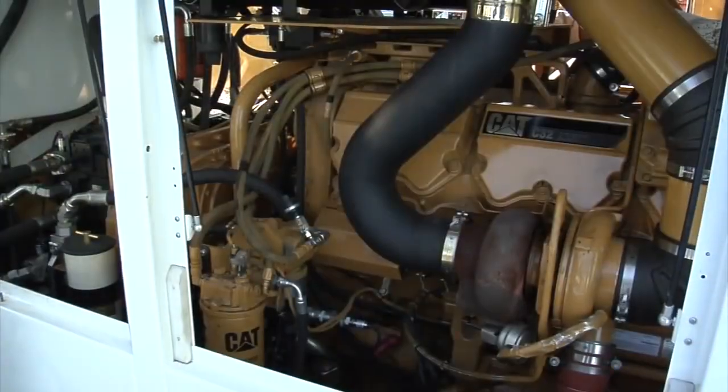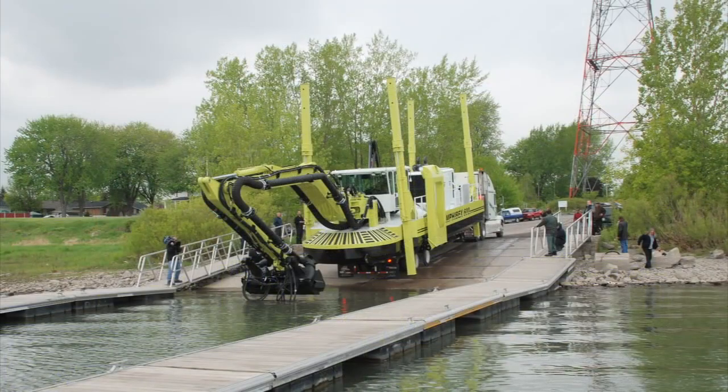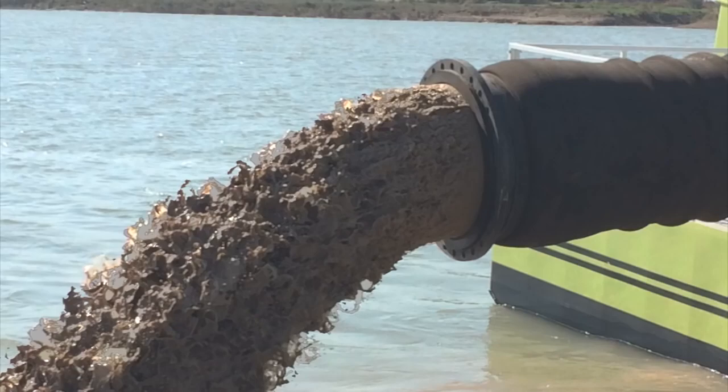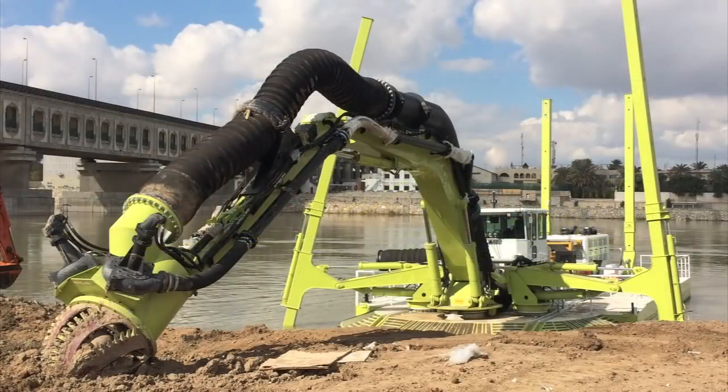Versatile Amphibex machines, powered by reliable CAT engines, are used to restore waterways, install water pipelines and underwater cables, clean wastewater treatment ponds, control vegetation, and even handle ice breaking and pipe laying assignments.